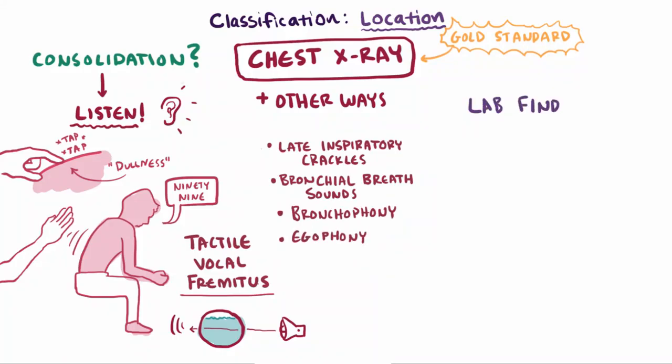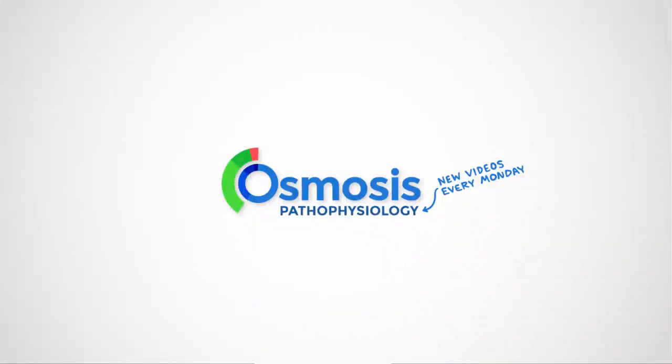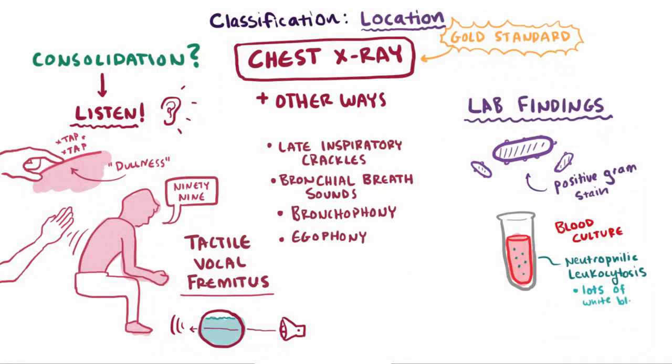Finally, you might also use laboratory findings to figure out if pneumonia is present. The most useful lab finding is a positive gram stain, which is more useful than a blood culture — even though cultures are still used. You might also look for neutrophilic leukocytosis, or this abnormally high level of white blood cells in the blood, which shows that the body is likely fighting off infection of some kind.